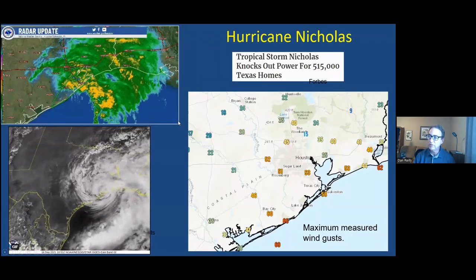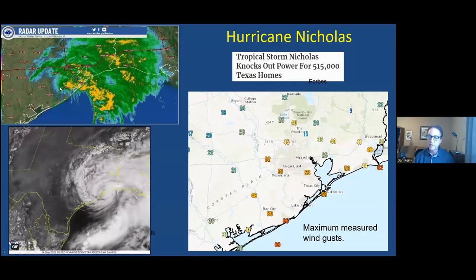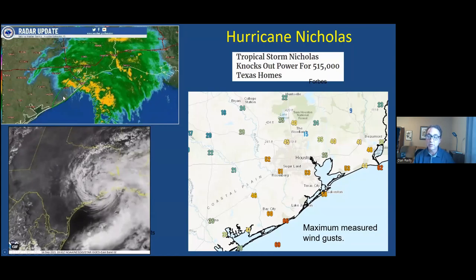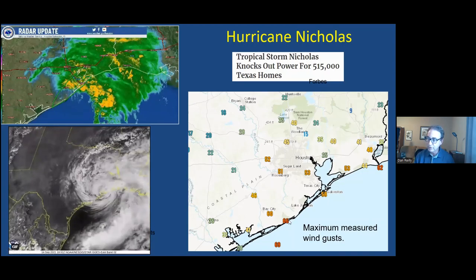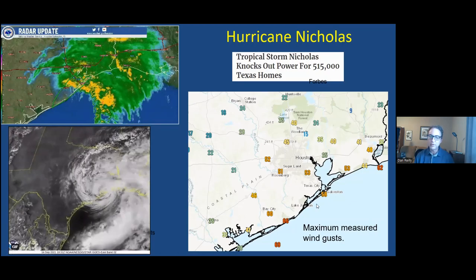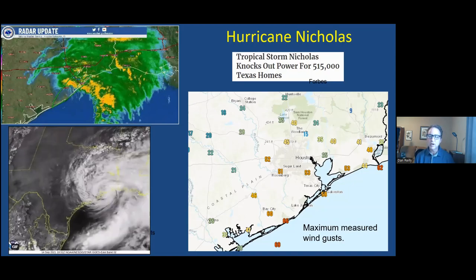Last year we did have Tropical Storm Nicholas. By the time it impacted our area, it was very much a tropical storm. This is a radar loop showing it making landfall near Sargent, Texas. Galveston Airport had a wind gust of 58 miles per hour, and near Surfside and St. Louis Pass wind gusts were closer to 66. On the seawall we were getting wind gusts up over 60 miles per hour. The winds were tropical storm force, not hurricane force, but enough to cause some issues.